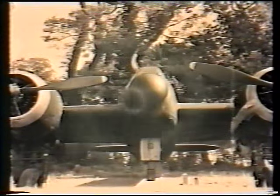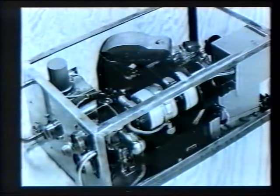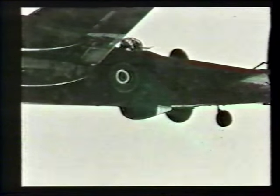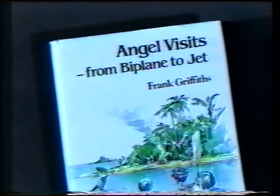The years 1940 to 1942 saw tremendous strides in the evolution of radar. New ground and airborne systems were invented and developed at Worth, as were ingenious methods of fooling enemy radar. As they evolved, many of the prototypes and early models were flight-tested in aircraft flown from RAF Christchurch near Bournemouth. In his book Angel Visits, Frank Griffiths, who was a pilot with Special Duty Flight at RAF Christchurch, wrote about life there.